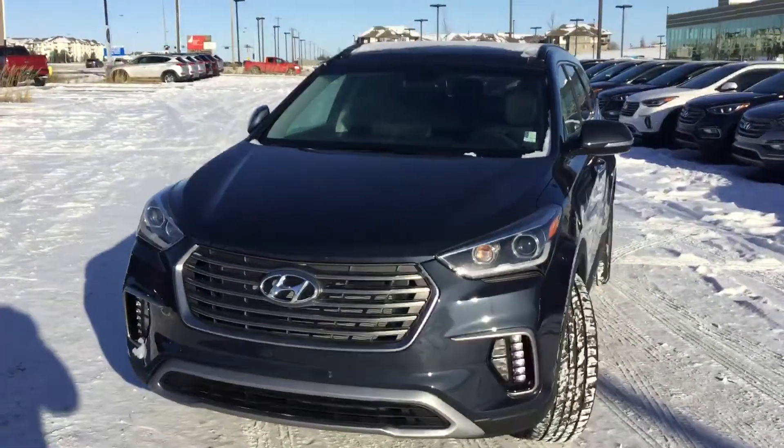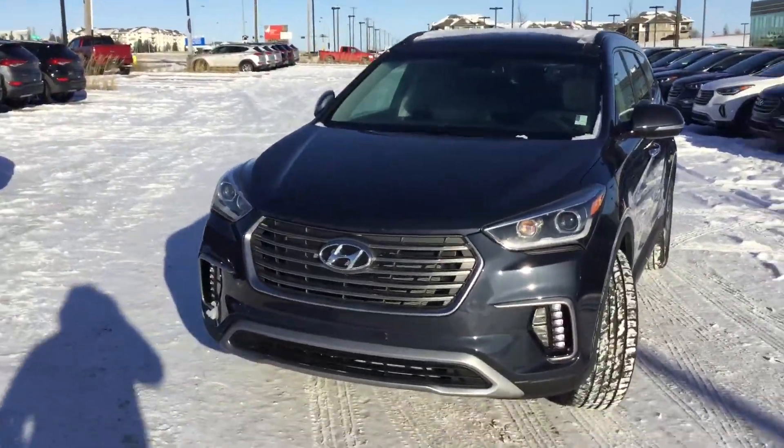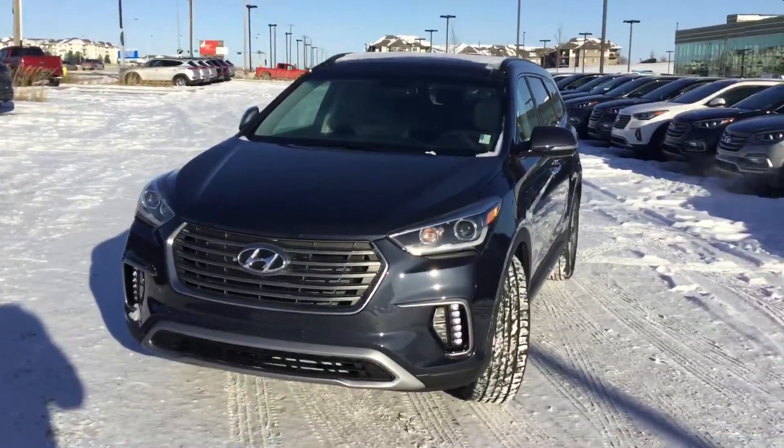Hey, how's it going today? My name is Alex from River City Hyundai. I'll be taking a quick look at the Santa Fe XL. Let's go take a quick look.